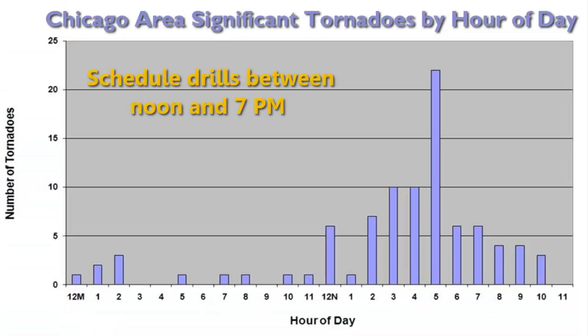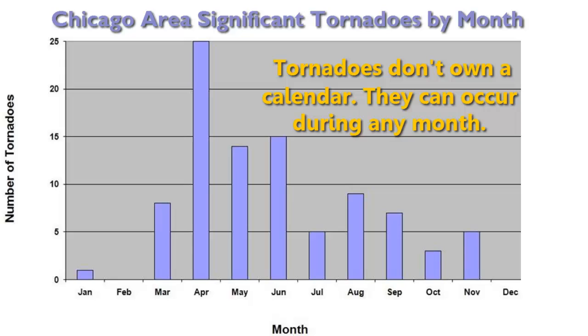In the Chicago region, most significant tornadoes occur between the hours of noon and 7 p.m., but can and have occurred at any time, day or night. March through September is when tornadoes occur most frequently, but again, they can and have occurred in any month.